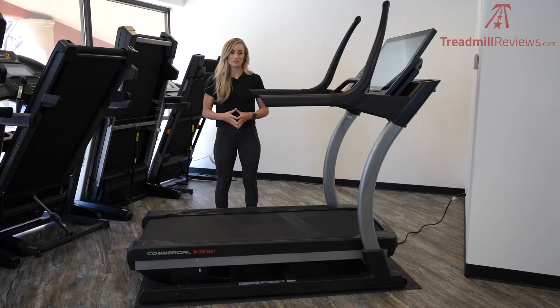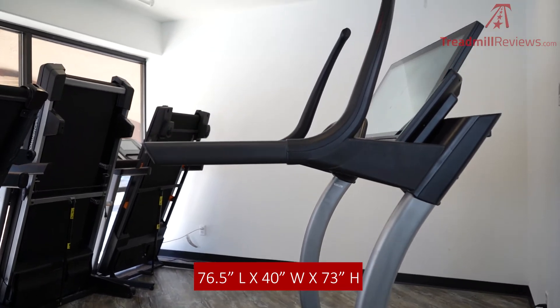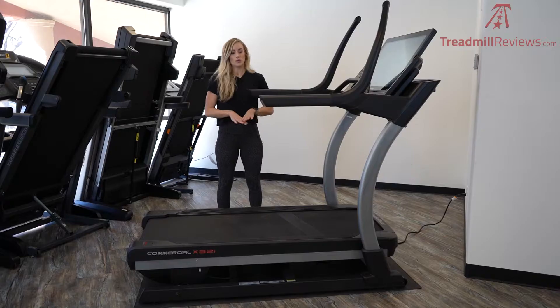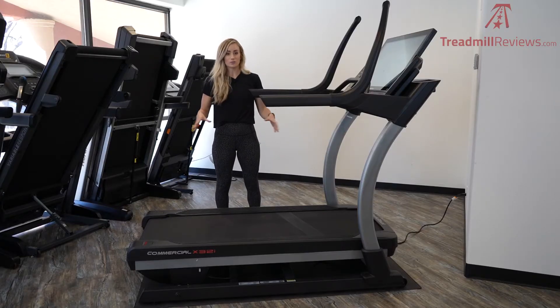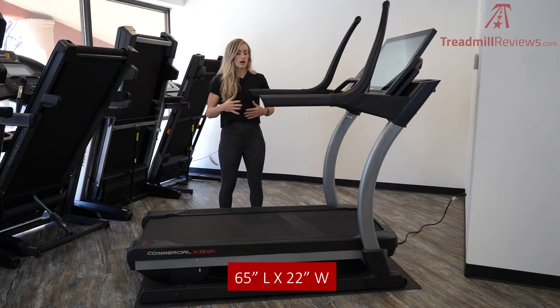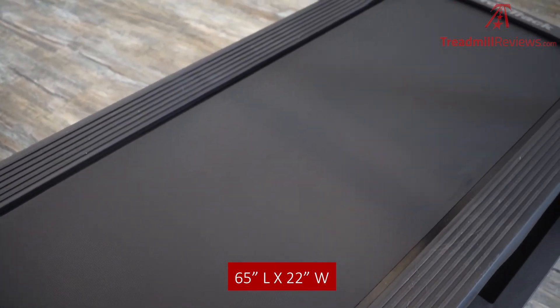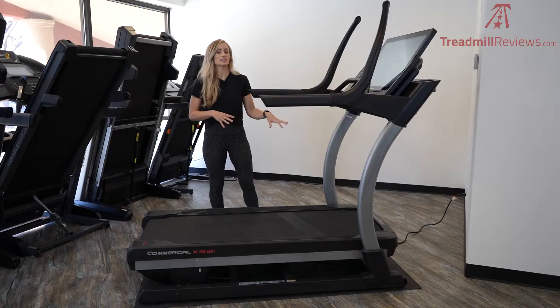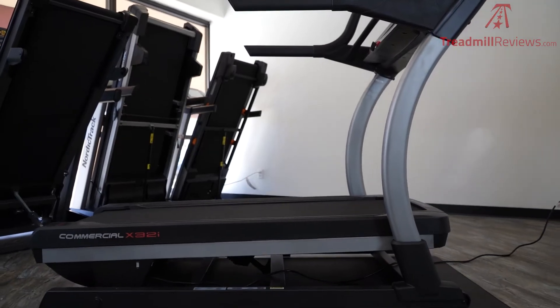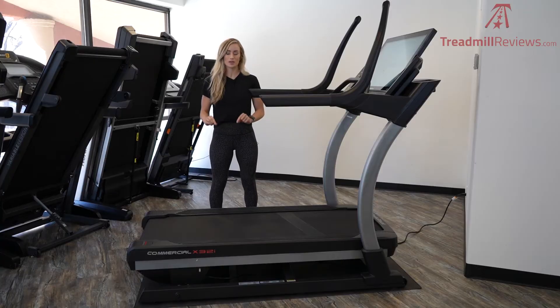Let's jump into the model overview of the X32i. The footprint of the actual machine is 76 and a half inches long, 40 inches wide, and 73 inches tall. The running area is really comfortable — it's 22 inches wide and 65 inches long, so it's plenty wide and plenty long enough for those taller or larger runners or walkers. The motor size is a 4.25 CHP motor with two and a half inch rollers and a two-ply belt.